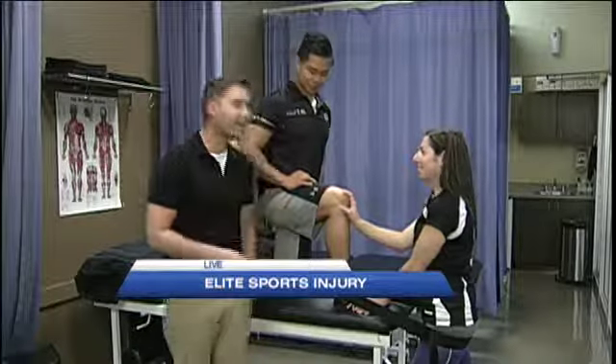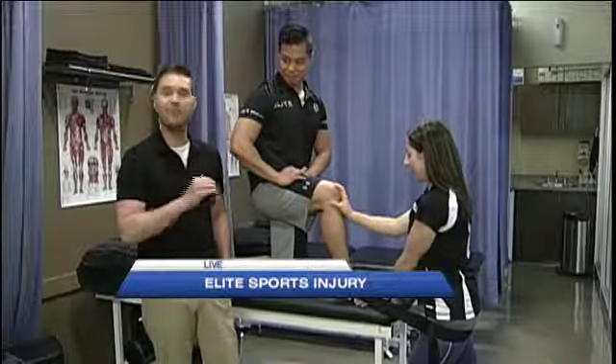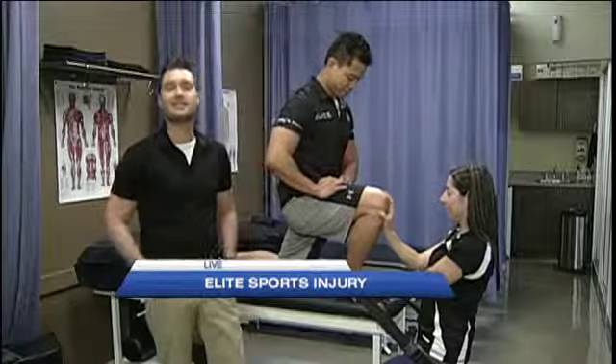Alright Leah, thanks so much. We're gonna continue learning a little bit about what you can be doing for pre-habilitation to take care of yourself before an injury happens, but right now I'll send it back to the BT studio.